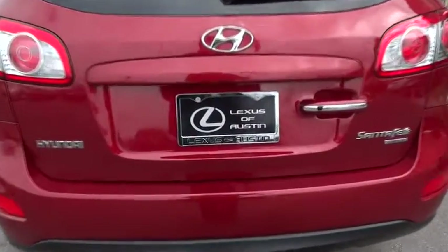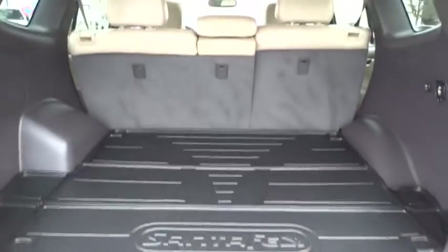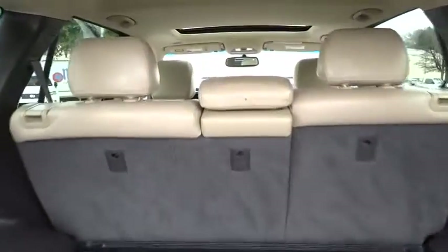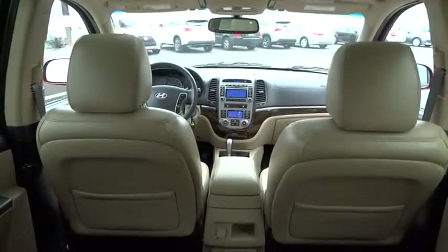Cruise control, AM FM stereo radio, climate control, rear defrost, universal garage door opener, FWD, bucket seats, passenger airbag, CD player.